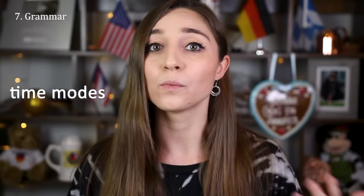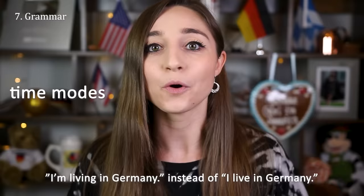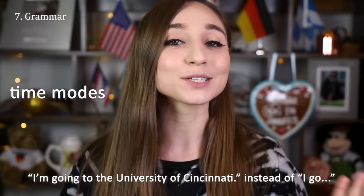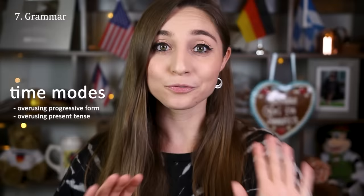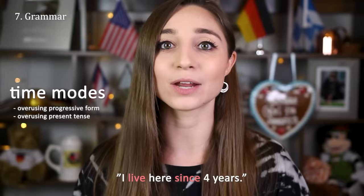Another thing that Germans struggle with are English time modes. We don't have a progressive form in German, so Germans actually tend to use the progressive form way too much and will say things like 'I'm living in Germany' instead of 'I live in Germany,' or 'I'm going to the University of Cincinnati' when they just mean to attend. Overusing the progressive form is one thing, and then Germans also use the present tense a lot — instead of using the present perfect progressive like 'I have been living here for four years,' Germans might say 'I live here since four years.' They also like to use the present tense instead of the future tense, as in German.